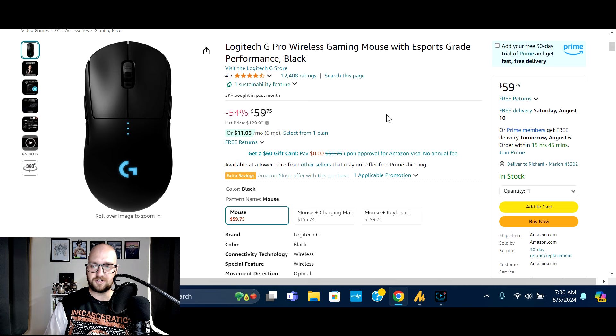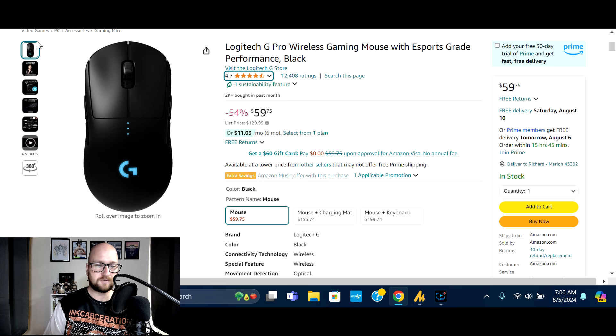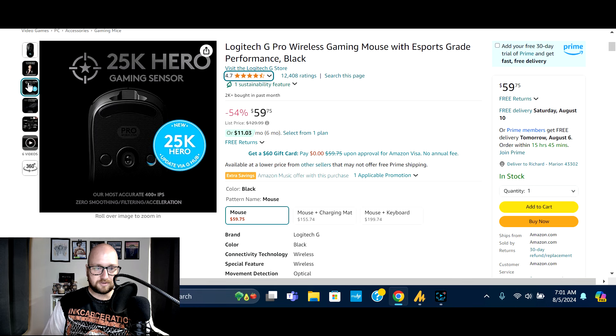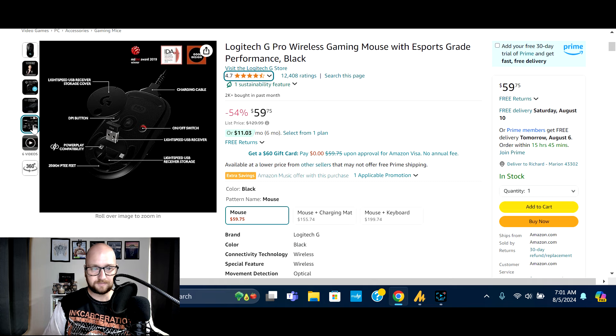Next we've got the Logitech G Pro Wireless gaming mouse. As you've seen in this video, Logitech is pretty popular. Normally $129.99, on sale 54% off at $59.75. 2,000 bought in the past month, 12,408 ratings with 83% five-star. It has 25,000 DPI, is lightweight, and includes a wireless charging cable. Check the video description for the deal link.